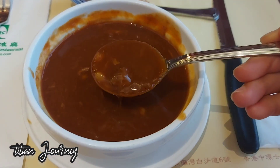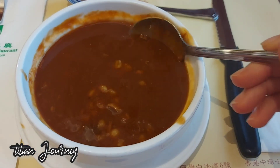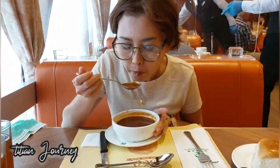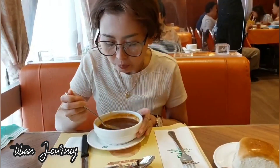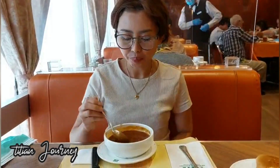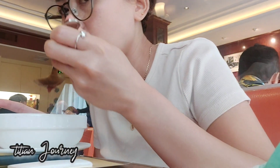Ini adalah sup daging sapi. Sausnya merah, kental banget, dan rasanya itu sangat kaya kaldu sapi, benar-benar luar biasa. Seperti makan kaldu sapi murni, ini benar-benar enak banget. Saya sampai menghabiskan satu mangkok karena di dalam perut itu anget dan rasanya gak bosen gitu.